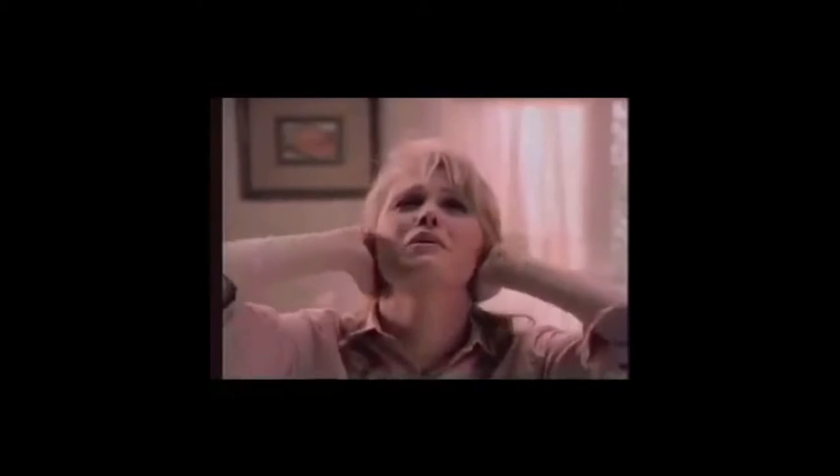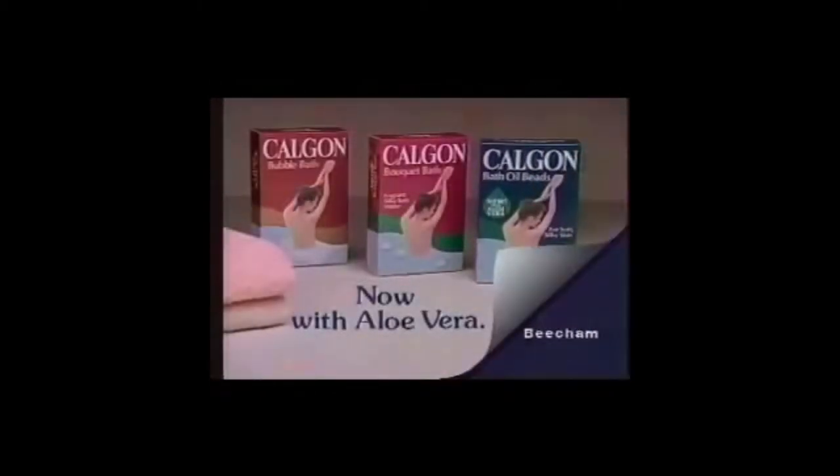Calgon, take me away! Indulge yourself in Calgon luxury. Let Calgon soften and pamper you. It's like no other bath experience — it's paradise. Calgon, now with aloe vera.